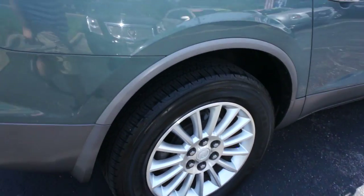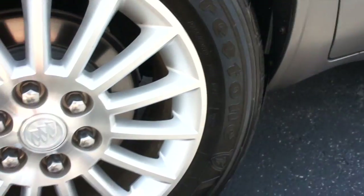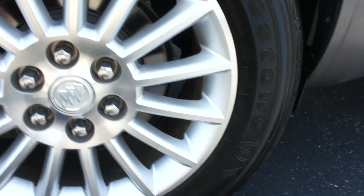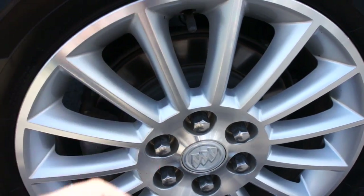This one is riding on Firestone Destination tires, which are in great shape. They are P255 60R19s, so 19-inch alloy wheels. Rear disc brakes on this one.